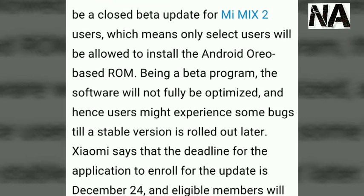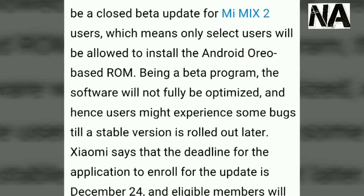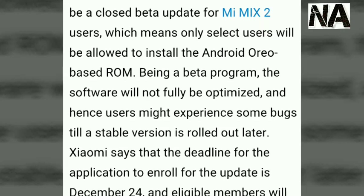It will be rolled out later, but Xiaomi says that the deadline for the application to enroll for the update is December 24th.